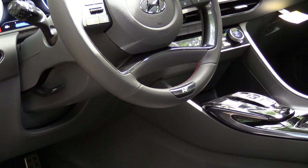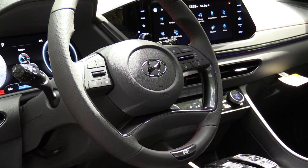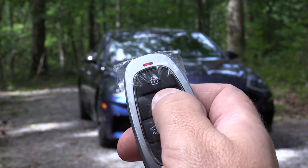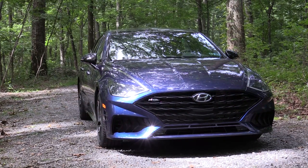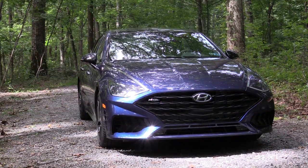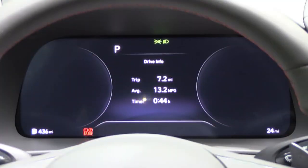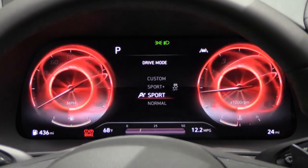The steering wheel is tilt and telescoping with an N logo on the bottom portion. It's leather-wrapped with dark finishes instead of the chrome you'd find on a standard Sonata. The key has a Hyundai logo on one side, and flipping it over reveals lock, unlock, a rear hatch button, and a remote start button. Push button start comes standard, and there's a digital key option — you can download the Hyundai app, use your smartphone pressed against the door handle to get in, and use the wireless phone charger to authenticate the push-button start.